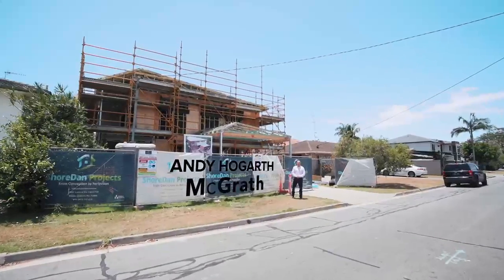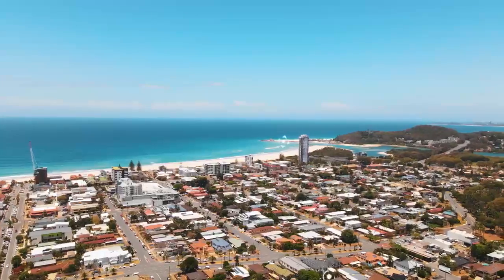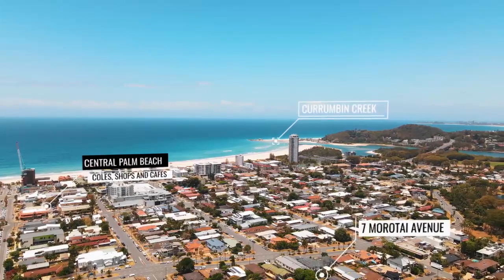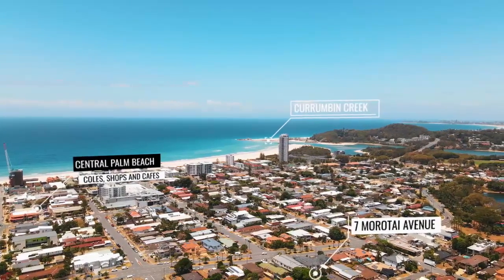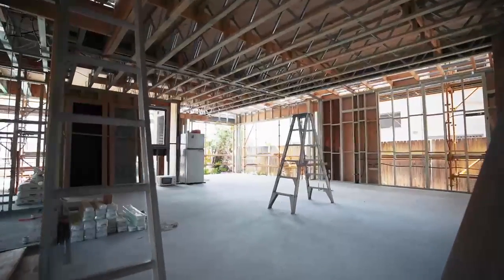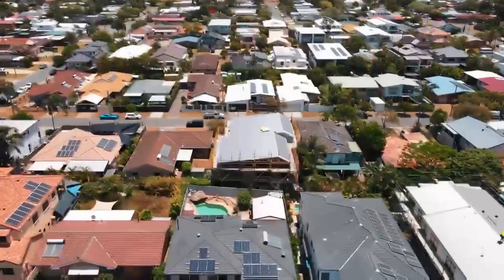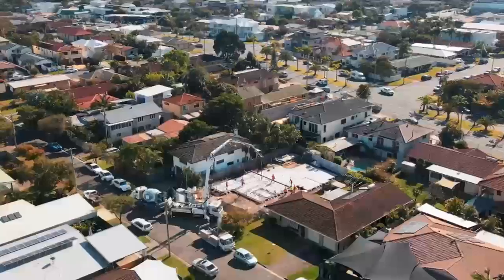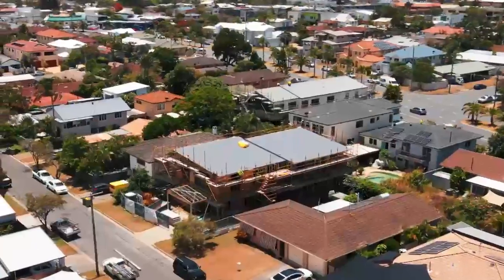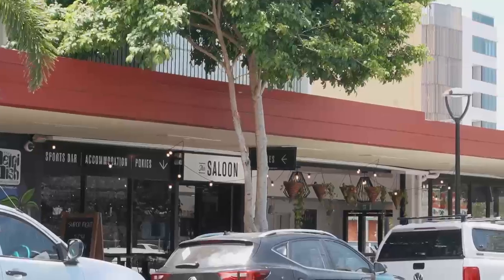Hi, Andy Hogarth from McGrath Palm Beach proudly presenting another Shore Dam Project at 1 and 2, 7 Moratai Avenue, Palm Beach, in this absolutely superb location. 4 bedrooms, 3 bathrooms, 2 car accommodation with a plunge pool, architecturally designed in a superb setting at Palm Beach.